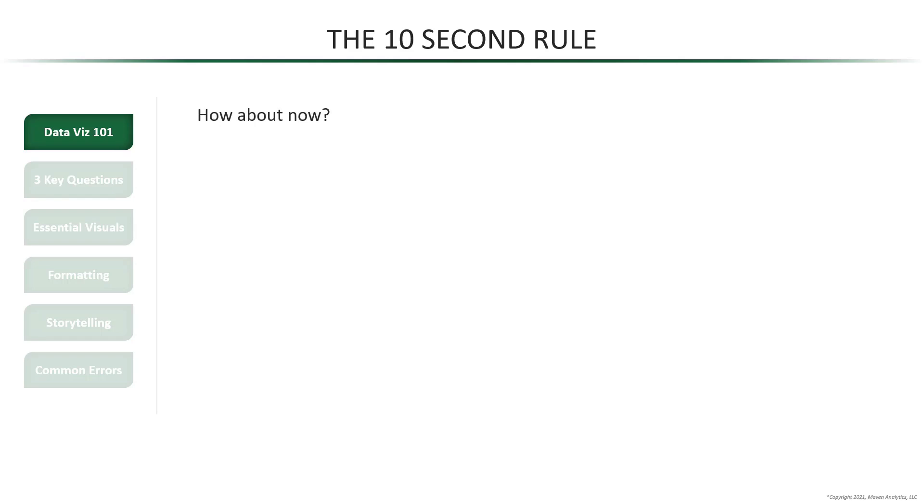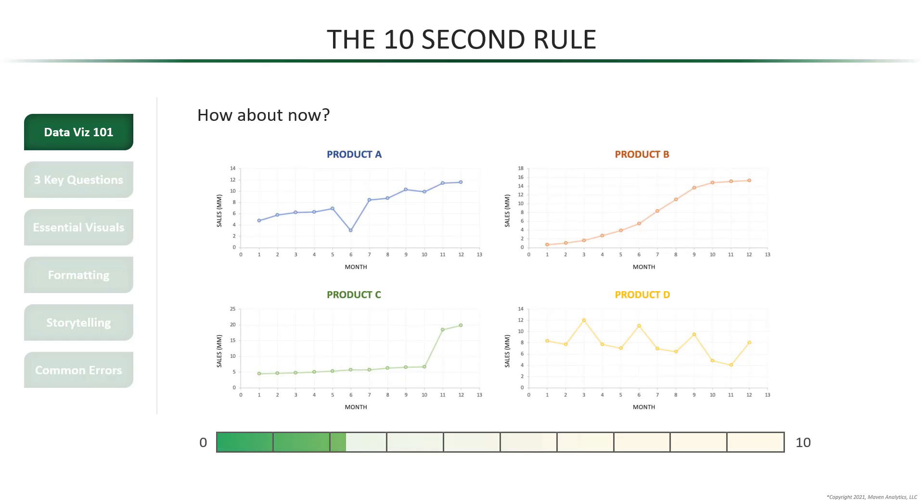But what if we visualize it? I'm going to give you another 10 seconds and let's see if we can understand the data better this time. How was it now? Much easier, right? In 10 seconds, not only are we able to tell that we're looking at sales for four different products, but we can identify very clear patterns and trends in each one — which really goes to show just how effective data visualization can be.